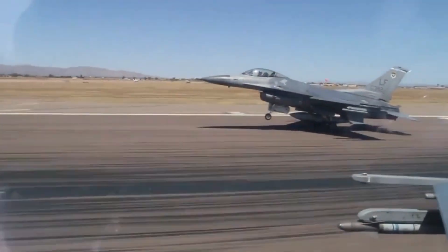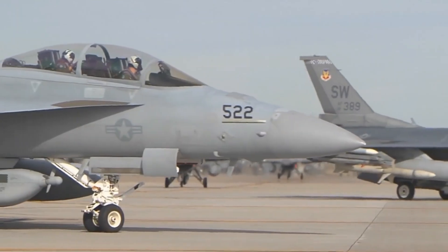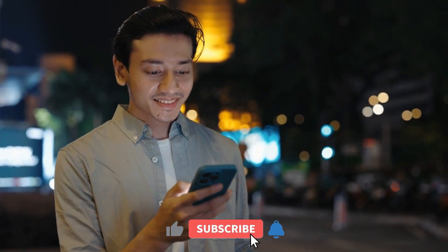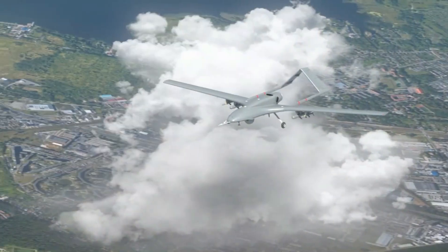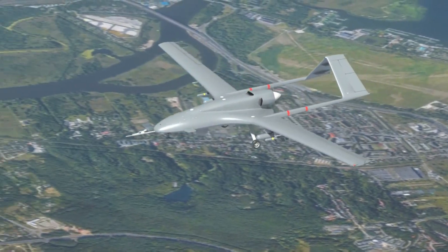If this dive into the power behind Sweden's Gripen E/F got your gears turning, smash that like and share with anyone who nerds out about engines and fighters, and subscribe for more deep dives into what gives modern military tech its edge. Hit the bell icon so you don't miss our next video — because when it comes to air power, the devil, and the advantage, is in the details.